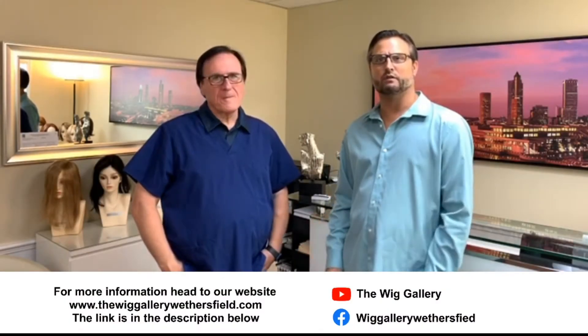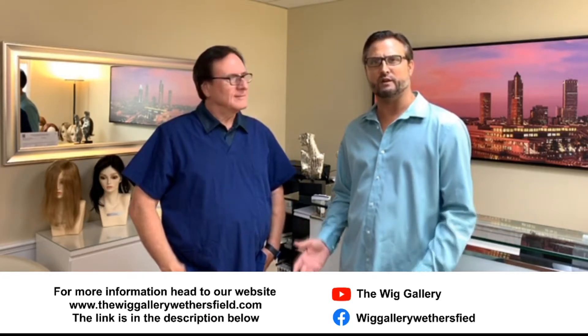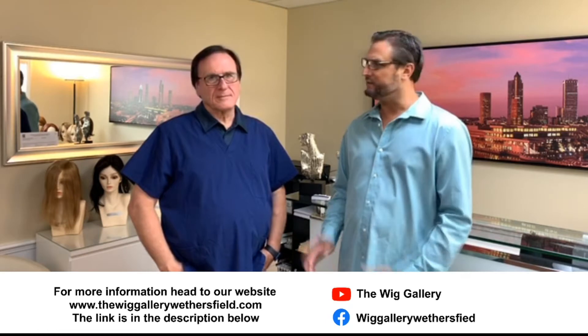Today we're here with Vincent Fabi. He's the owner of Fabi of Rome, the Whig Gallery of Wethersfield, and the Whig Gallery of Tampa Bay, and we're here at the Tampa Bay location today. What are we going to be showing today?